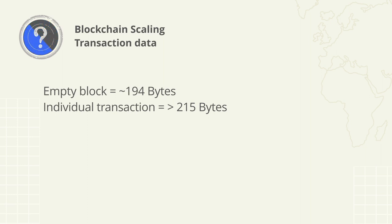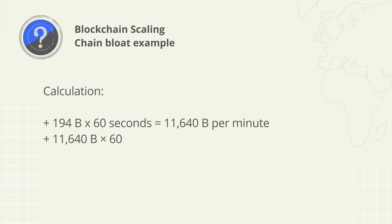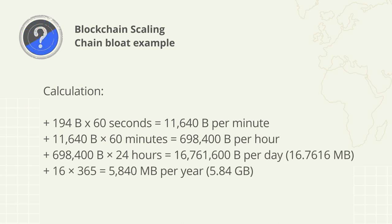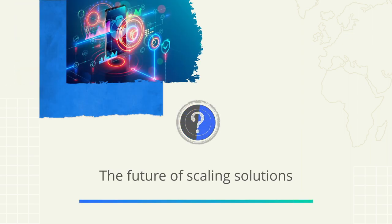For example, an empty block has a data weight, as does each and every transaction. An empty block will generally be larger than 194 bytes, and an individual transaction will typically be 215 bytes or larger. If a blockchain produces a new block every second and only produces empty blocks, this will generate approximately five gigabytes of data per year — all of which full node operators have to process, verify, and store long into the future.